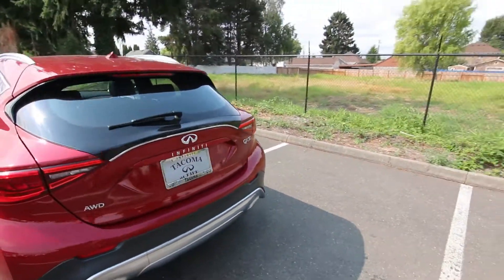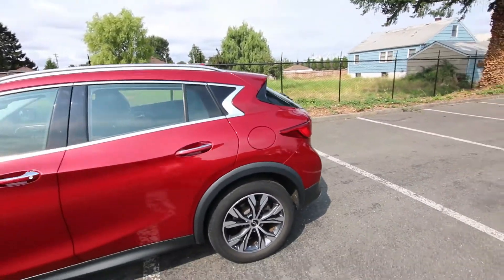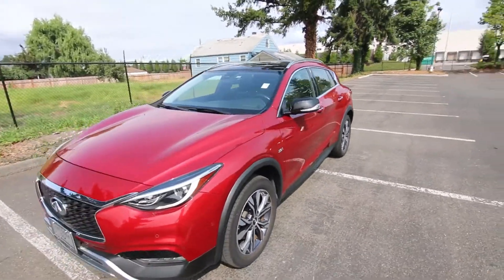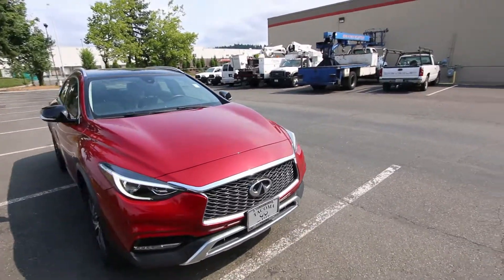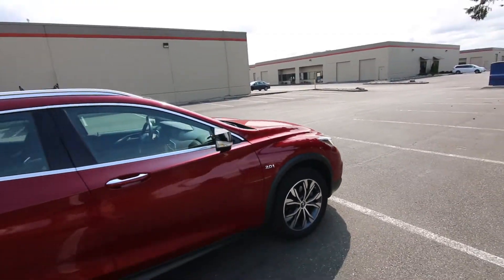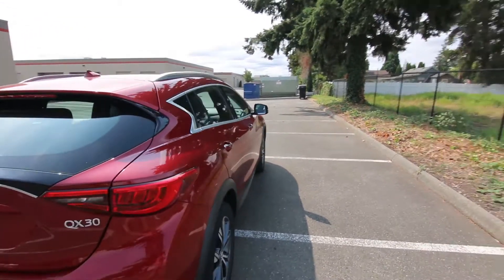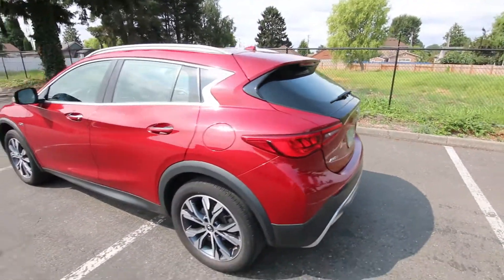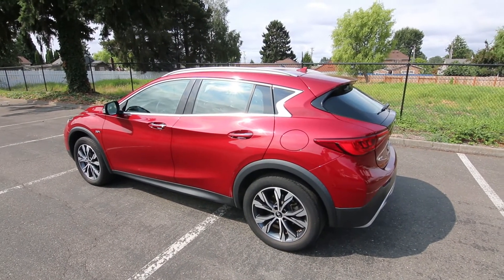The QX30 is available in either front-wheel drive or all-wheel drive — this is the all-wheel drive model. The all-wheel drive has more crossover SUV design influences, a higher ride height, and a different wheel and tire package, where the front-wheel drive QX30 is more like a hatchback car in styling. On our YouTube channel, Infiniti of Tacoma, I do have a comparison of the front-wheel drive versus all-wheel drive QX30 if you'd like to dive deeper into the differences. Thanks so much for watching this video — hope to see you soon and have a wonderful day.